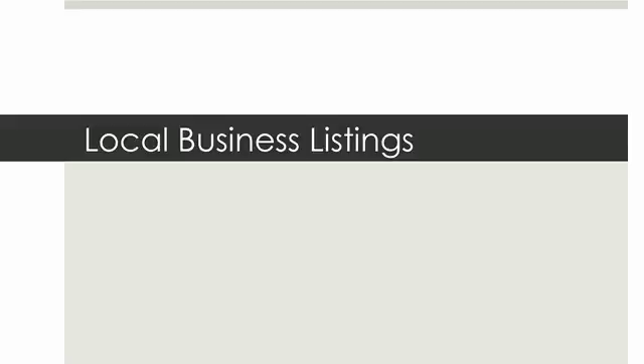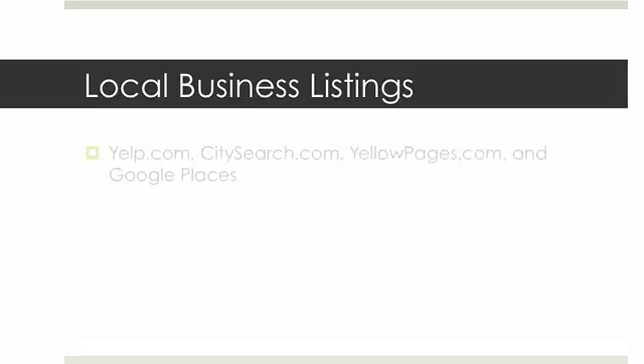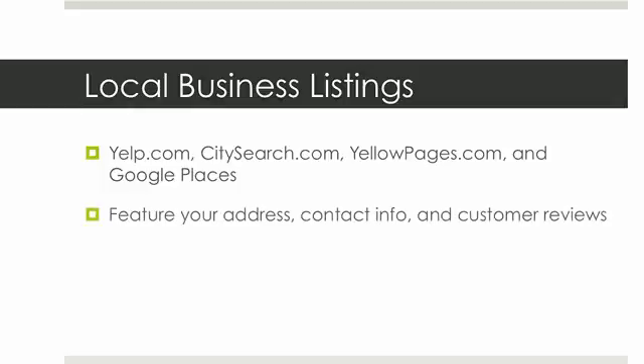In this video, we're going to talk about local business listings. Local business listings like Yelp.com, CitySearch.com, YellowPages.com, and Google Places all have a really big impact on the traffic that's getting sent to your local business. Basically what they do is they feature your address, your contact info, and any customer reviews.